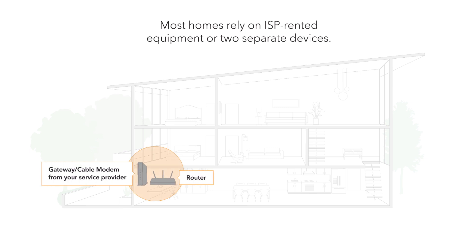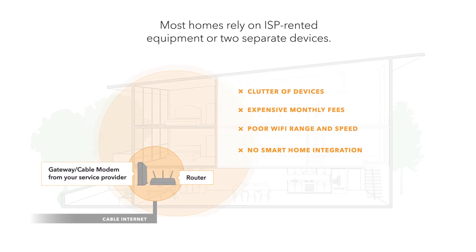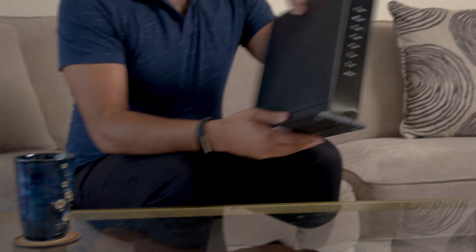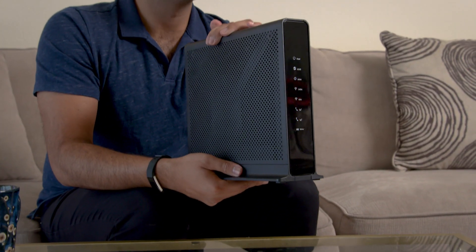Have you ever wondered about better Wi-Fi at an affordable price? A lot of people rent their Wi-Fi equipment — specifically their cable modem — from their internet service provider. You pay a little each month to use the equipment they provide. It's easy and it works, but it may not be the best thing to do. When you choose to buy your own Wi-Fi equipment, you could save money on your monthly bill, and with up-to-date Wi-Fi technology you'll get the speeds you're paying for too. Let me show you how.